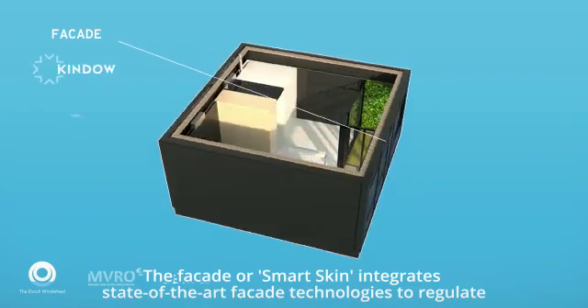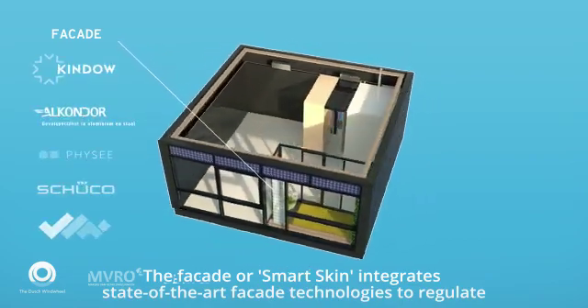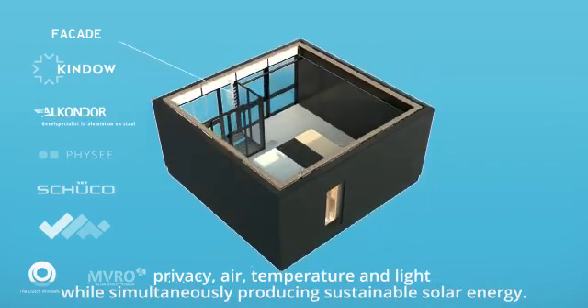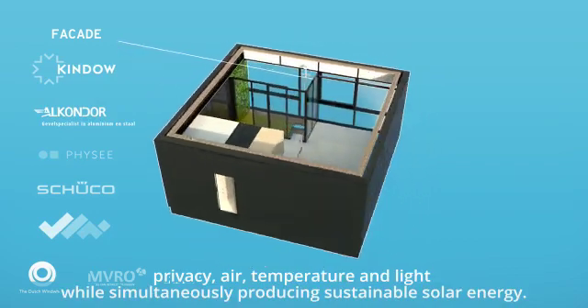The facade, or smart skin, integrates state-of-the-art facade technologies to regulate privacy, air, temperature and light, while simultaneously producing sustainable solar energy.